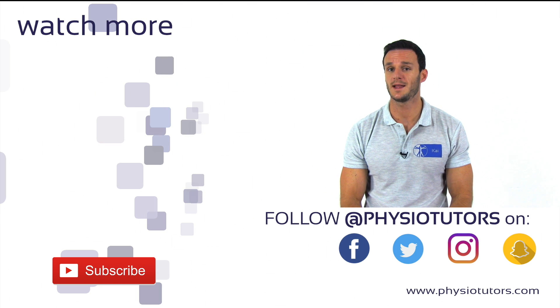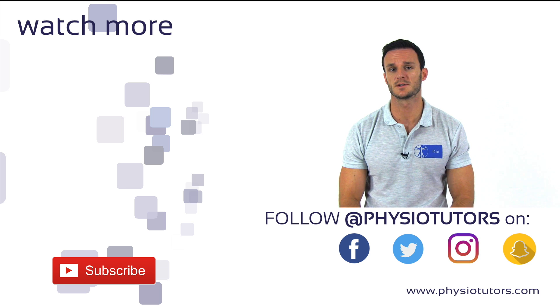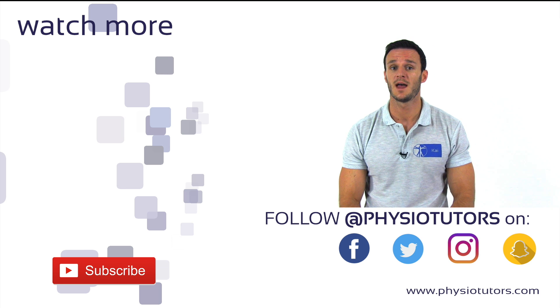This was our video on the coracoid pain test. We hope this video helps you to distinguish between true frozen shoulder patients and patients with active muscle guarding. Please give this video a like before you leave and don't forget to subscribe to our channel and check us out on various social media and on our webpage physiotutors.com. I'll see you in the next video.